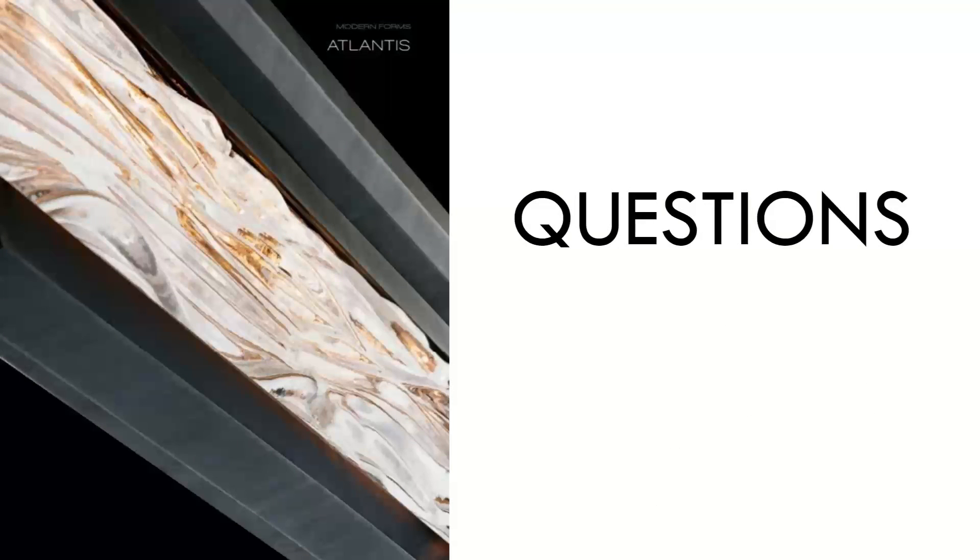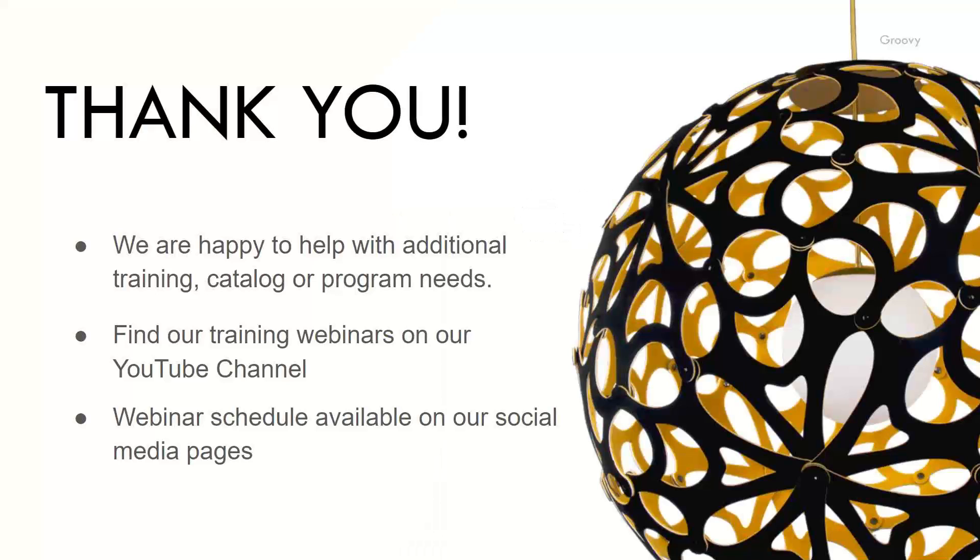We'll hold for any questions. Thank you for joining us — we're very happy to help with any additional training, catalog, or program needs. Training webinars can be found on our YouTube channel, usually posted the Friday after the week. Our webinar schedule is available on all of our social media pages. Thank you very much for taking the time out of your busy days to join us. Have a great day.